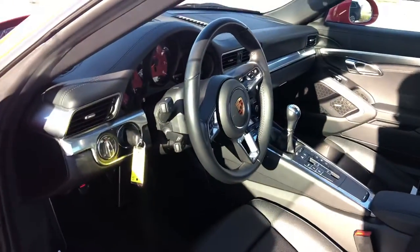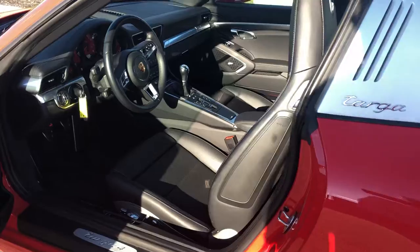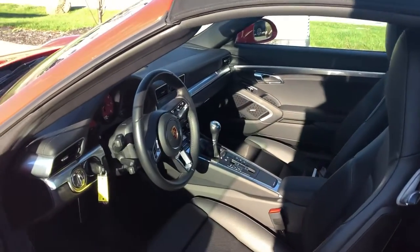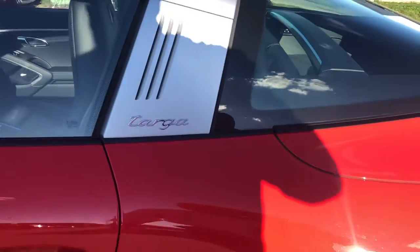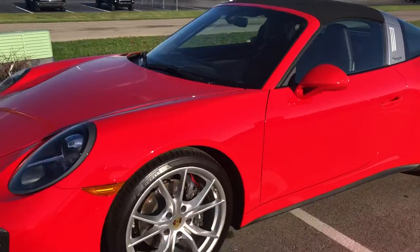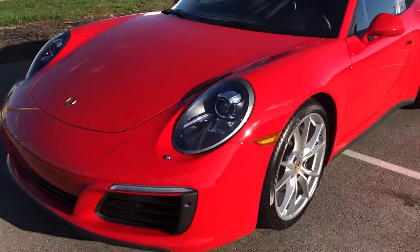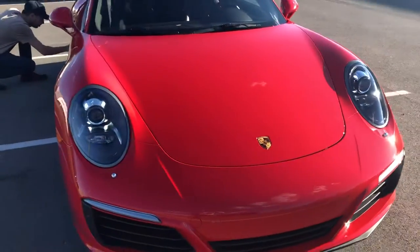I'm actually sad to see this car go, but I know it's going to a good home, so you're going to enjoy it. As you can see, everything's in the same condition as the video that I sent you.